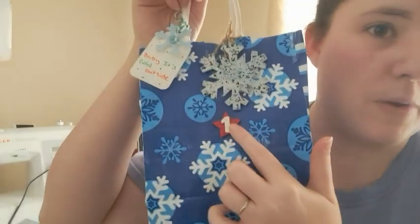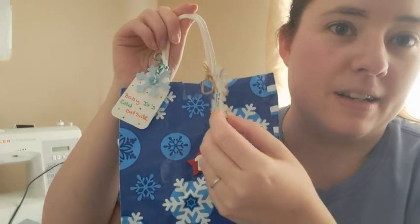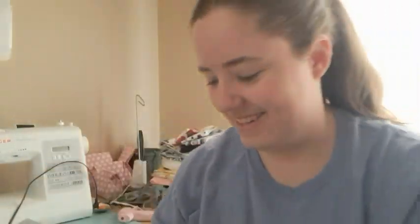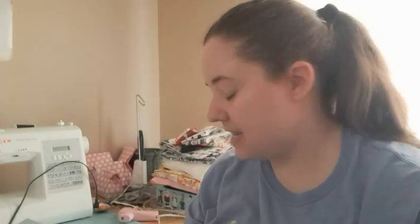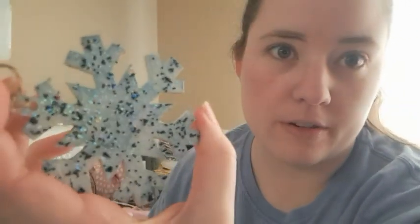So first I have my swap from Jen. This package right here says number one — it's got this really cute little snowflake, it's like an ornament. The card says 'Baby It's Cold Outside.' I'm gonna try to get this ornament off without messing it up. There's the snowflake!